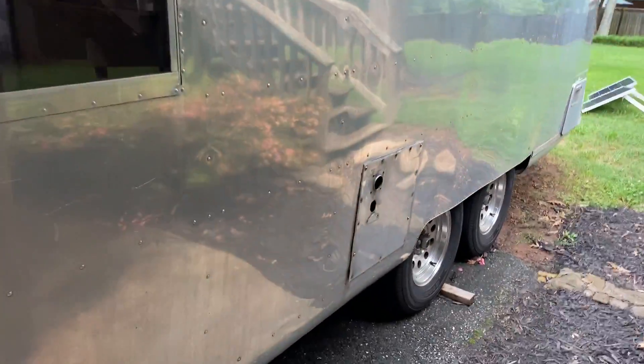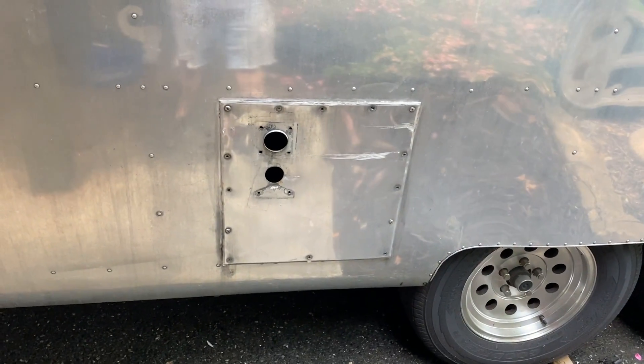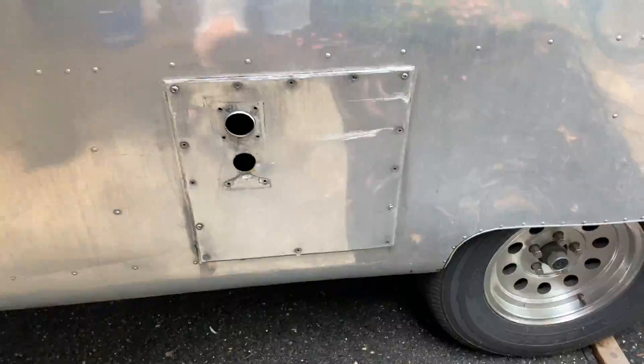The exterior is in pretty good shape. We are in the process of installing a new furnace. This is the old one. It was original, and it took way too much power to operate — about six amps.